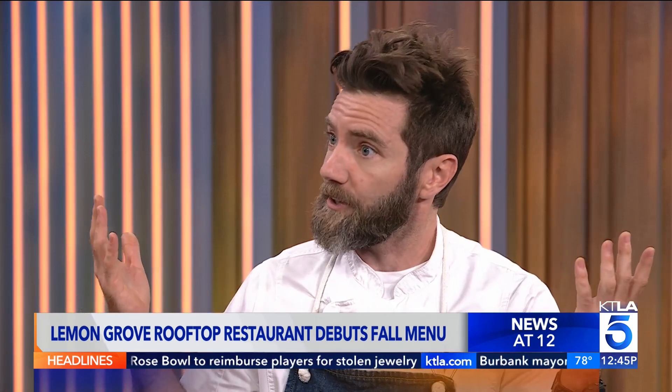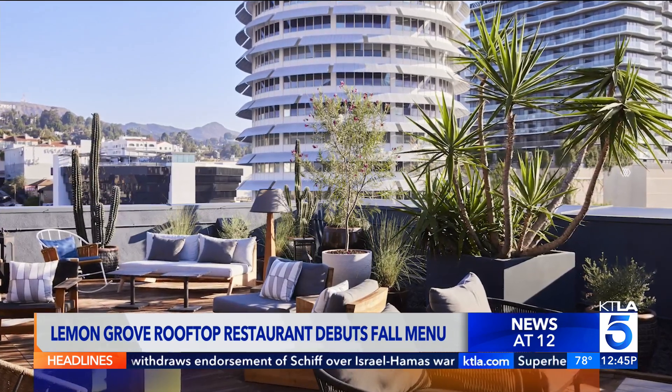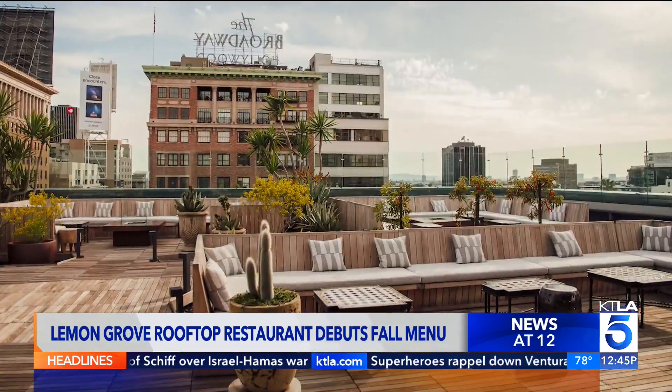So for people who aren't familiar with your restaurant, tell us more about the concept and its ode to Hollywood. So Lemon Grove is kind of an homage to our agrarian past here in Hollywood. The actual Hollywood used to be a series of lemon groves back in the day before it became the concrete jungle as we know it today. So we pay a lot of homage to our agricultural traditions and the culinary melting pot that is Hollywood in Los Angeles today.